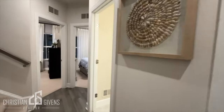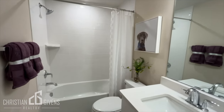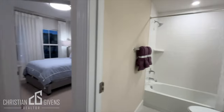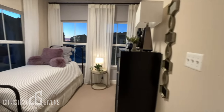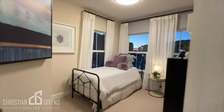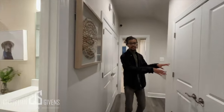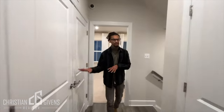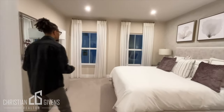Let's start the tour on this level by checking out your secondary bedrooms and your full bathroom. In this closet is your linen closet. Here's your washer and dryer, and come into your beautiful relaxing primary bedroom.